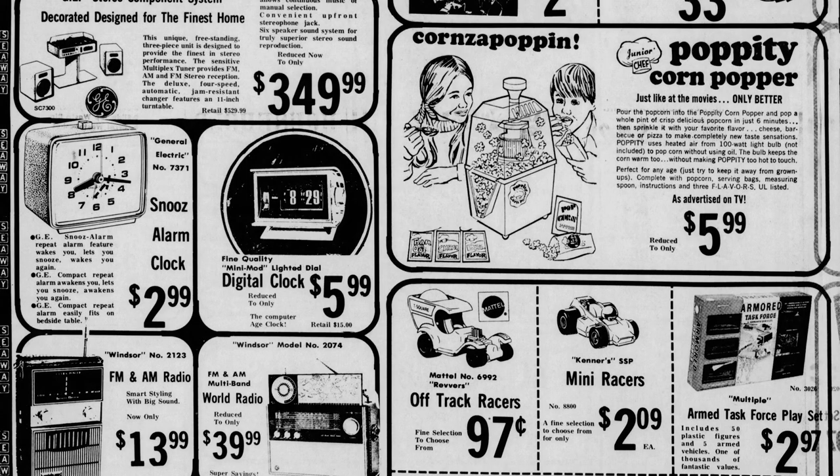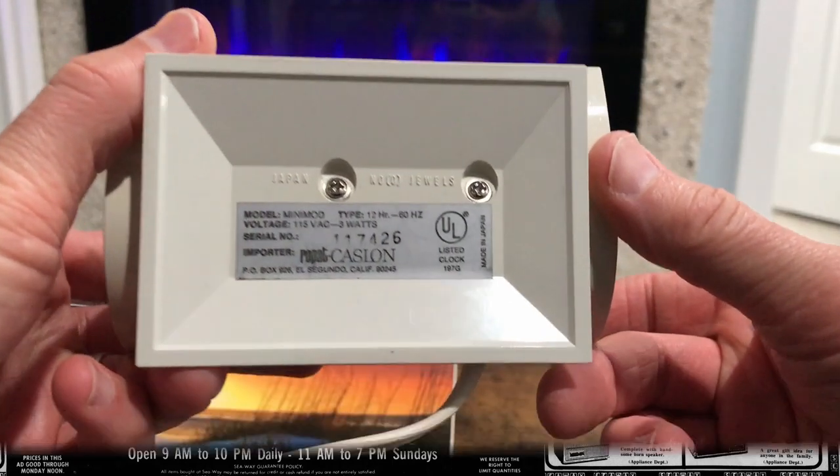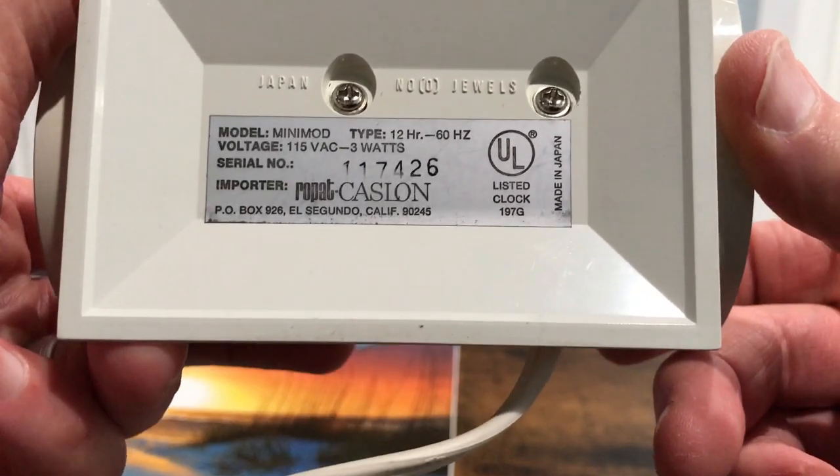This is 1973 and it dropped all the way down to $4.99. I thought that was curious — the lowest price I'd ever seen this clock. And some of the other stuff you see pictured in that ad you can find on eBay now too. So here's the clock — the Castlon Mini Mod.